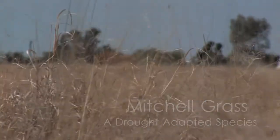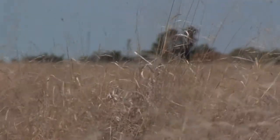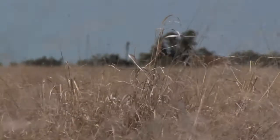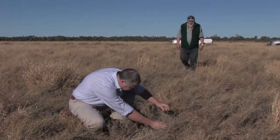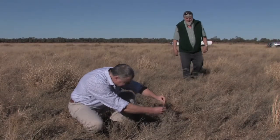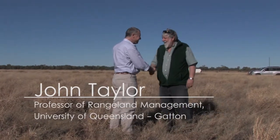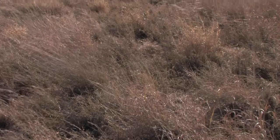It's been a great summer for rainfall throughout most of eastern Australia, and the Mitchellgrass country especially has had well above average rainfall. Here we are in this magnificent Mitchellgrass country, especially at the moment after the well above average summer that we had.